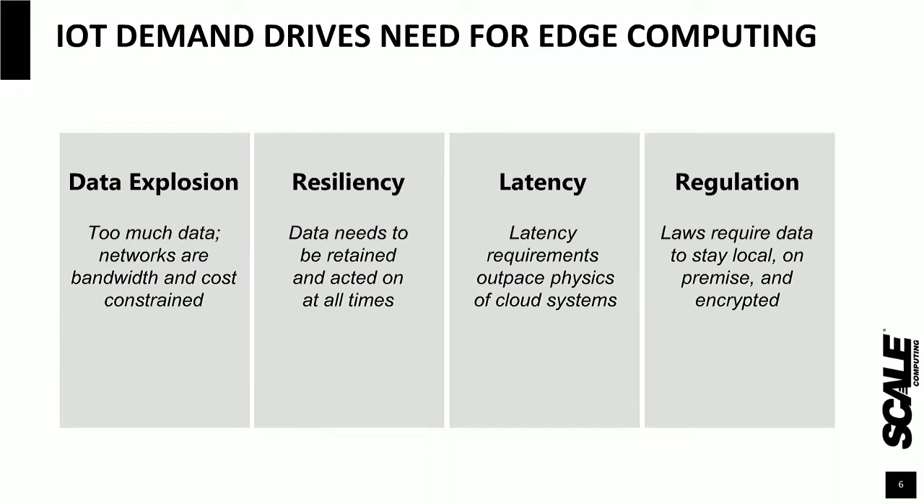Last but not least, IoT truly helps when it comes to regulations. IoT generates a lot of data, and that data needs to stay local — specifically for compliance regulations around geography, encryption requirements, and privacy associated with the end user. That data must remain within certain boundaries and within certain hardware, yet that hardware still has to be usable.